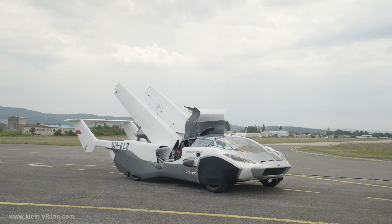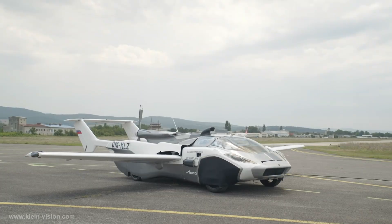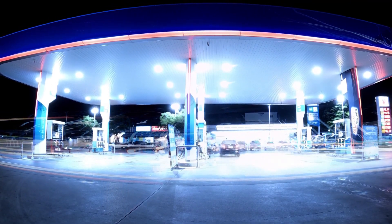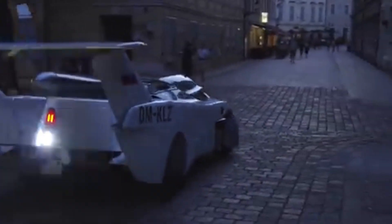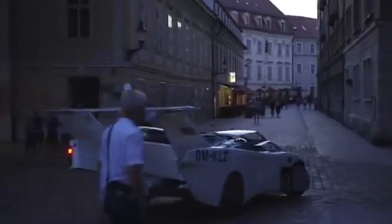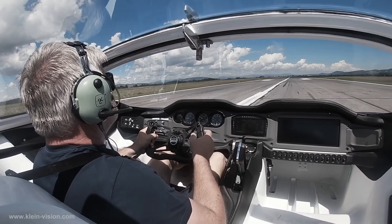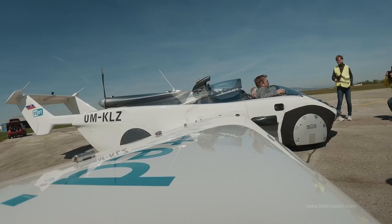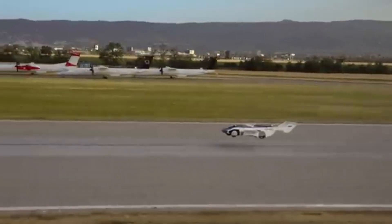One of the standout features of Klein Vision's AirCar is its use of high-octane automotive gasoline instead of traditional aviation fuels like Jet-A. Owners can refuel at standard gas stations, eliminating the need for specialized aviation fuel infrastructure, which also reduces operational costs since jet fuel is typically more expensive and less accessible. In a way, it could be cheaper to run this vehicle than a private jet — and unlike a private jet that stays in a hangar, with this you can fly to an airport and drive yourself home without any hassle.